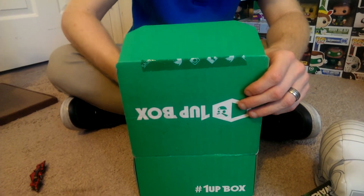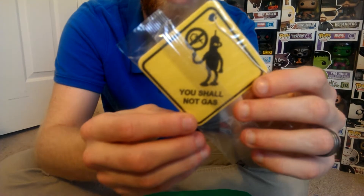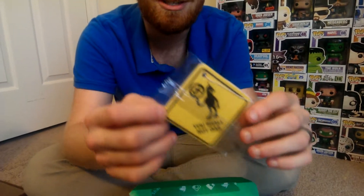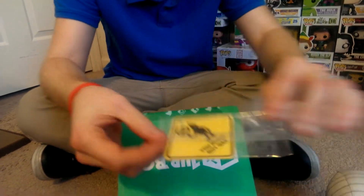We got a car freshener. 'You shall not gas' — no farting in the car. Oh my gosh, that's really cool. When my Captain America one loses smell, I'll put this in me and Lindsay's new car.